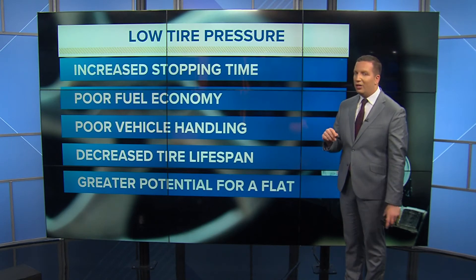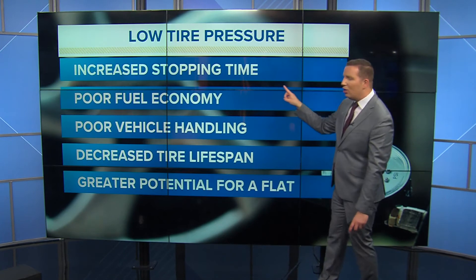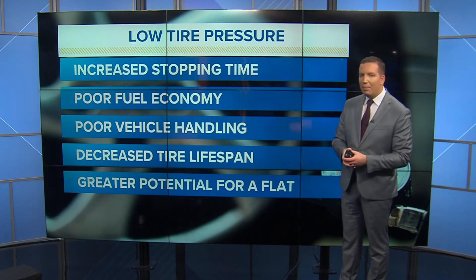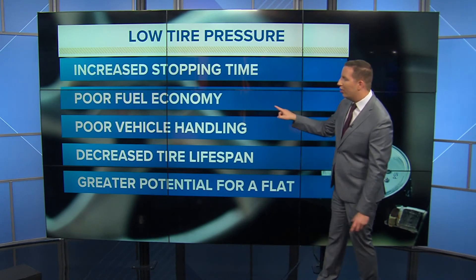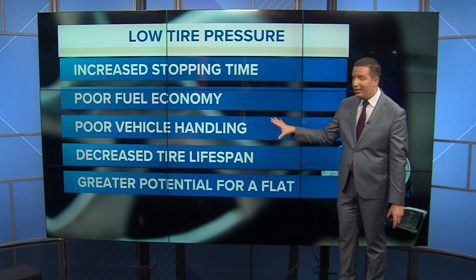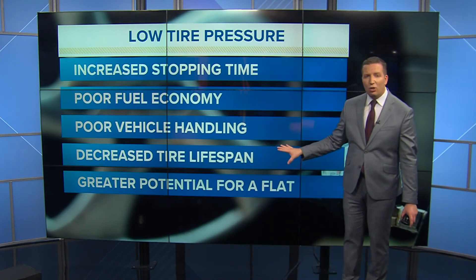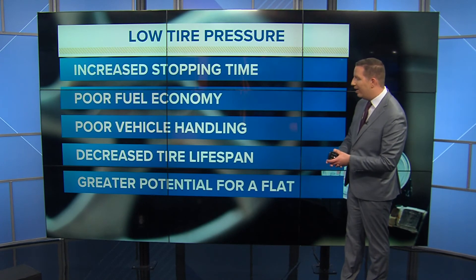Low tire pressure can cause a lot of problems, and this is why you want to get it taken care of. It can take you longer to stop, and when we have a lot of snow or ice on the ground, that can be a big problem because sometimes we're forced to stop in a hurry. Low tire pressure can also result in poor fuel economy, poor vehicle handling, and decreased tire lifespan — forcing you to replace your tires more often than you'd like.